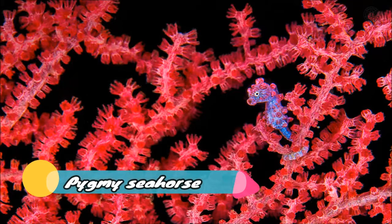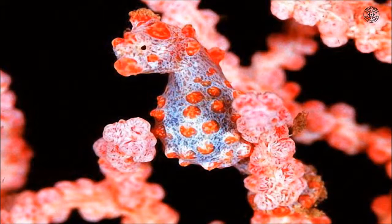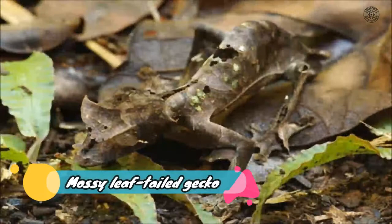Pygmy Seahorse: Coral reefs are rough places to live, so their residents often use camouflage to stay safe. When it comes to living incognito among coral, the Pygmy Seahorse wrote the book. Less than an inch long and studded with coral-like tubercles, this seahorse has all its evolutionary chips on just two species of Gorgonian corals in the Pacific Ocean, with a matching color pattern for each. It blends in so well that it was only discovered by humans after showing up with wild-caught corals in an aquarium.